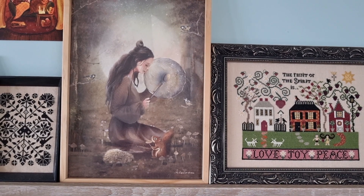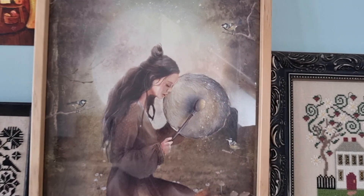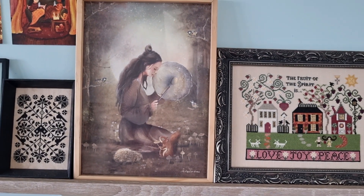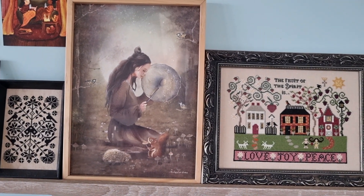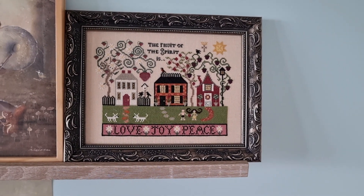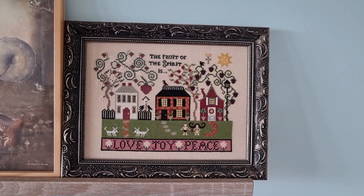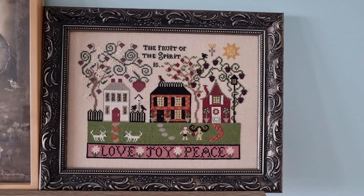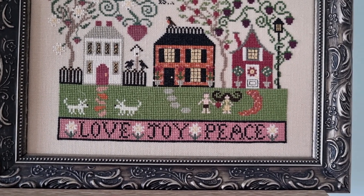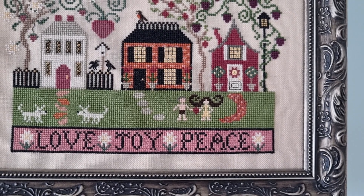It's called At the Pace of Your Own Drum. When I look at this, she's beating the drum — I can just feel it. So pretty. And then here is Lovejoy Peace by Plum Street Samplers. I really like the colors in this one, the vibrant colors, and of course the tiny little creatures. These are Adam and Eve — I heard that later but it's funny. Tiny little Adam and Eve.